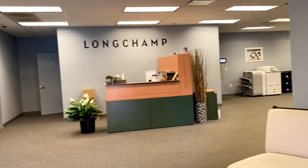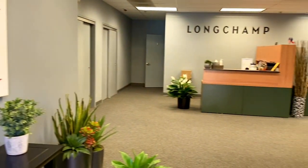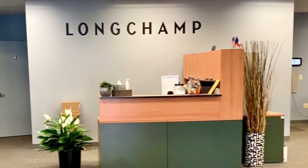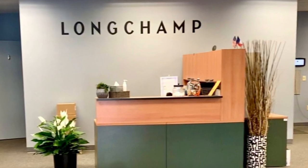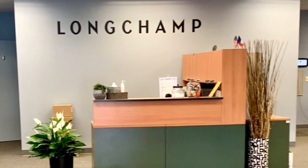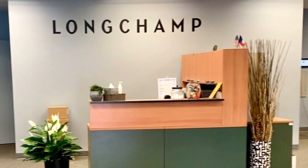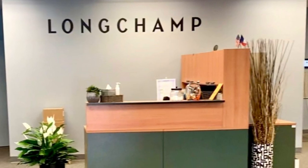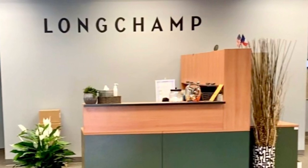Just inside the front door is a reception area and the business office. At this point, I stopped filming so I could be escorted through the warehouse facility to Cheryl's Closet, which is literally just a room within the warehouse. It was really cool to get a glimpse of the fulfillment and shipping process. The warehouse area looks like a typical warehouse facility with large bays filled with products and a fulfillment area where shipments are packed on conveyor belts.